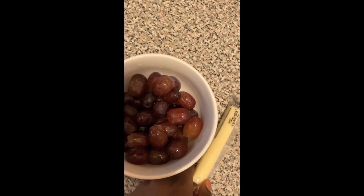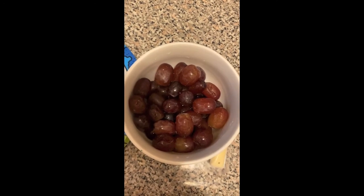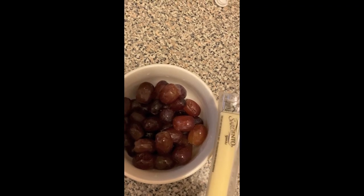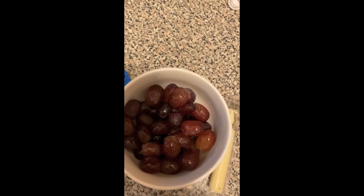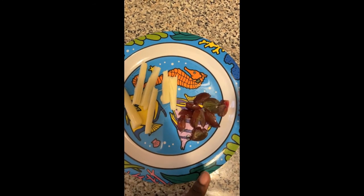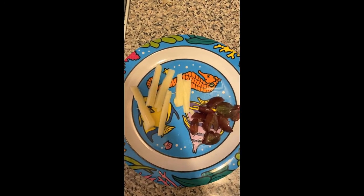For a snack today, we are having some grapes and a string cheese. One of my tricks is to pair a carb type of snack with a fruit or a vegetable. That way you can feel fuller a little bit longer. If I ate the string cheese just by itself, I would be hungry in like five minutes, but the grapes add that extra fullness to it. For Kyrie, he's doing the same thing as me, except I usually quarter his grapes and cut up his string cheese into a few pieces.